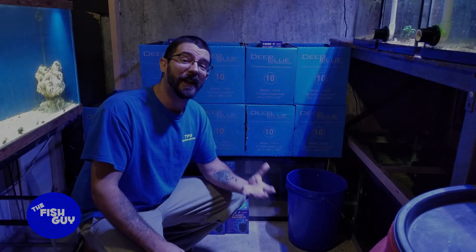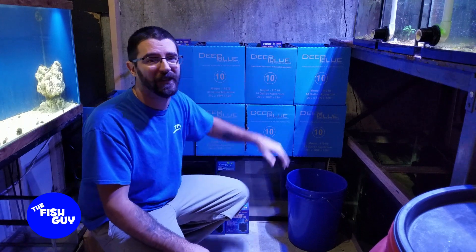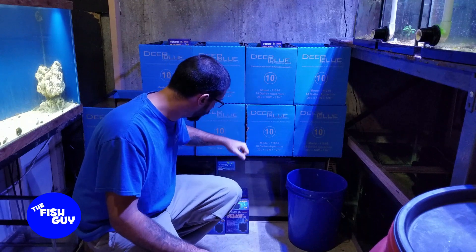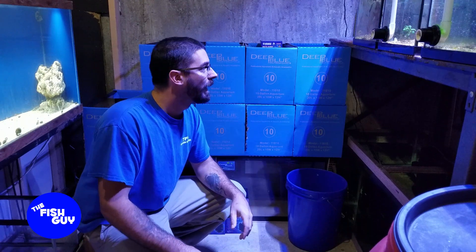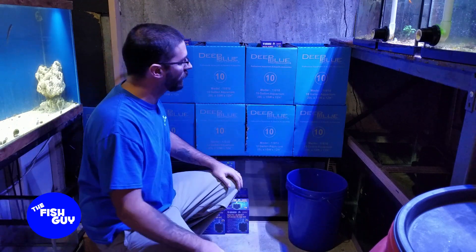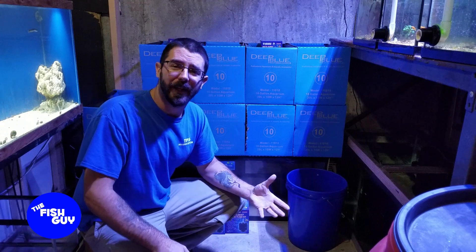Probably the biggest news for this update video is that I got a bunch of new tanks in. I ended up with 10 ten-gallon tanks and two 20 highs. I plan on building a rack right in this section here and hopefully get that all up and running within the next couple of weeks.